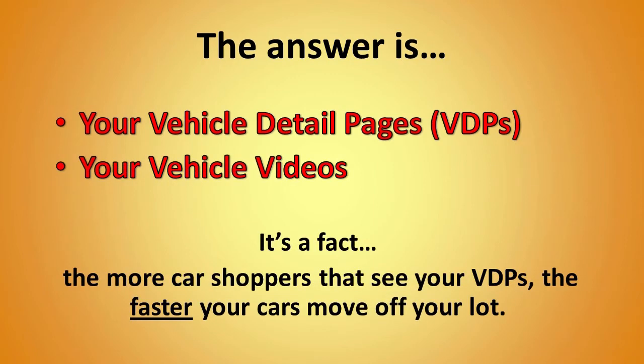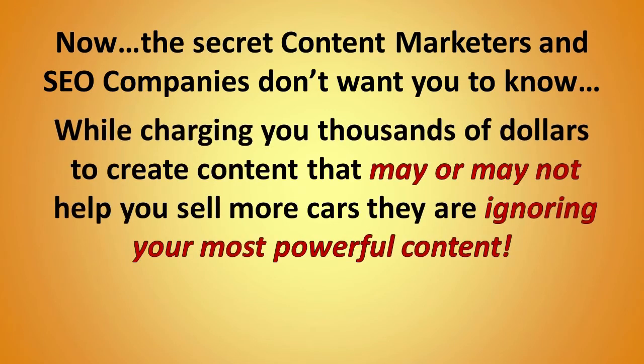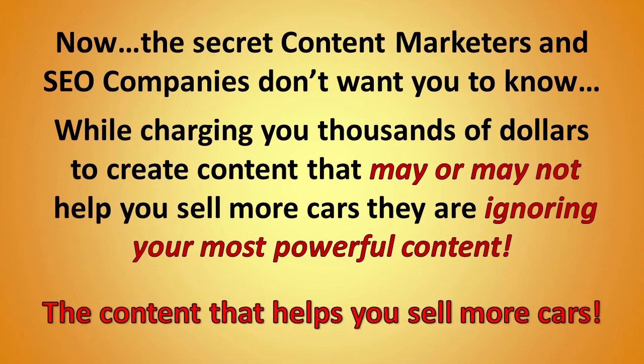If you answered your new and used VDPs — vehicle detail pages — and your videos, you're absolutely correct. It's a fact: the more car shoppers that engage with your VDPs, the faster your cars move off your lot. Here's the secret that content marketers and SEO companies don't want you to know, while charging you thousands of dollars to create content that may or may not help you sell cars — they're ignoring your most powerful content.